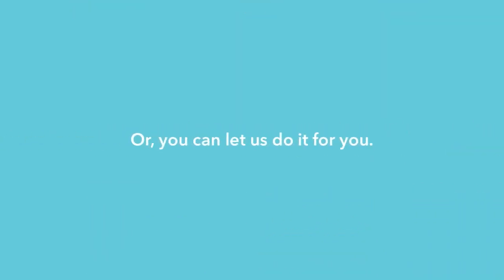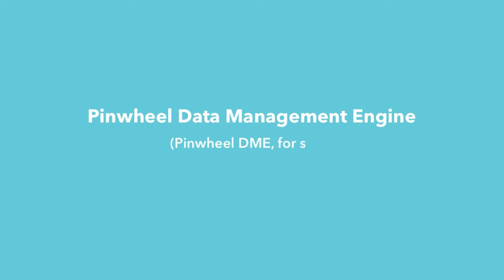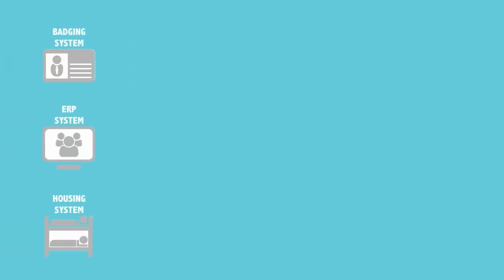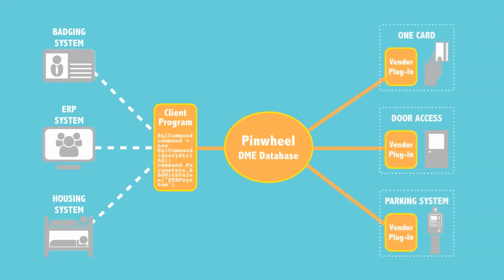Or you can let us do it for you. SWIFT Data. We create multi-system, customized data management solutions for corporate and higher education clients. We do this using our Pinwheel Data Management Engine, or Pinwheel DME for short. We start with your systems of record. Working with you, we determine the operational business rules and how to best automate your workflows with the data available. That data is continuously passed to our client program, where we process and manipulate it based on your business rules.